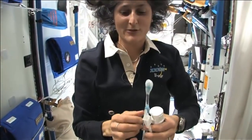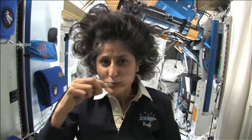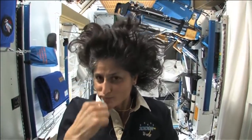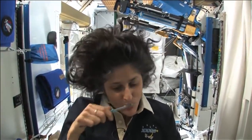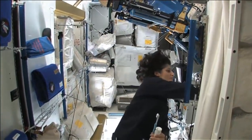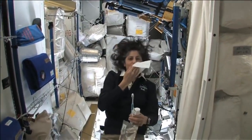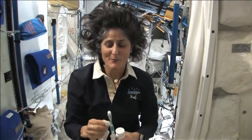And then you can drink it. A lot of people ask about what you do with the toothpaste after you brush your teeth. Two options: swallow it — it's sort of like mouthwash, but it tastes a little gross. Or you can just spit it out in a paper towel and not have to worry about it.